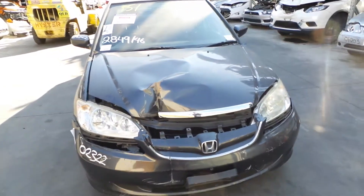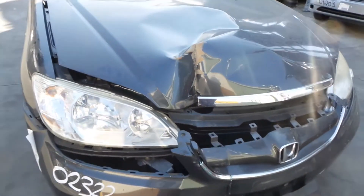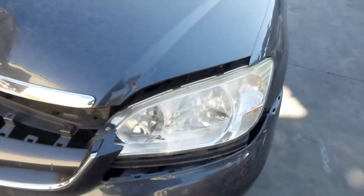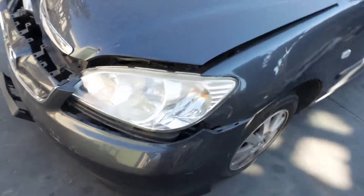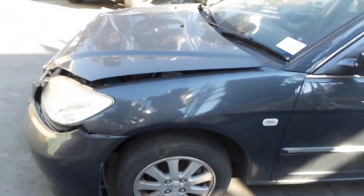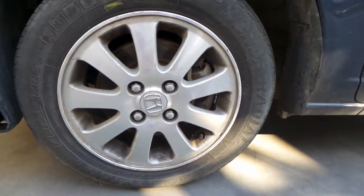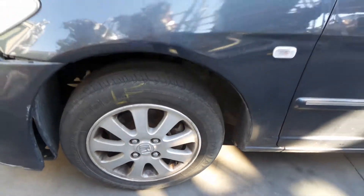This vehicle sustained damage to the front end. Looks like both headlights have survived. The left one requires a light polish. Left guard appears to be okay. This vehicle is fitted with factory 14-inch alloy mags. The left front has a bald tyre.